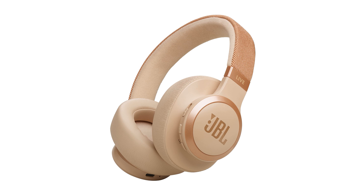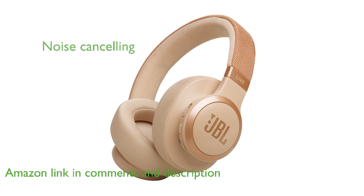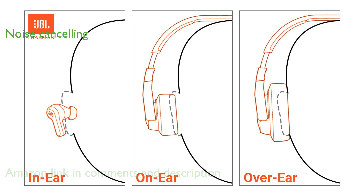The JBL Live 770 NC headphones deliver a powerful and immersive audio experience with their JBL Signature Sound and Spatial Sound technology. These headphones feature true adaptive noise cancelling with smart ambient technology, ensuring you stay focused or connected to your surroundings as needed.